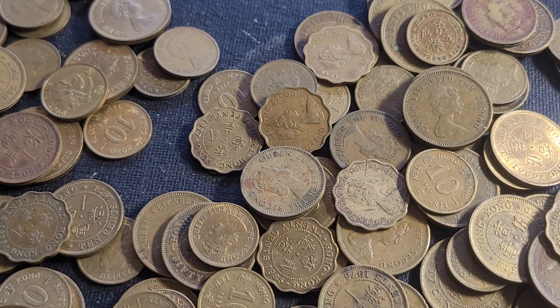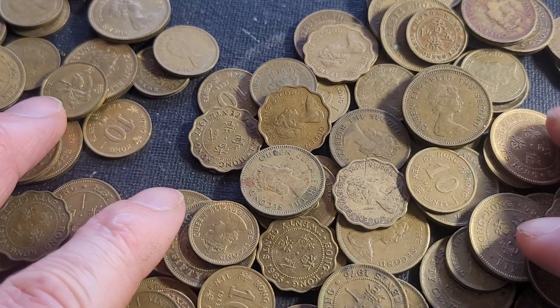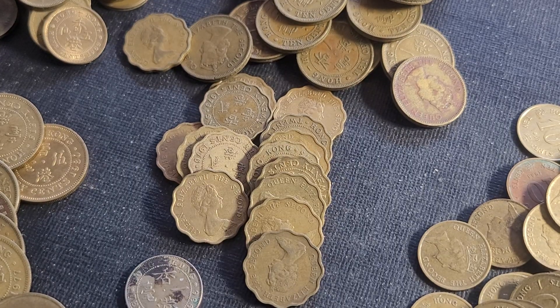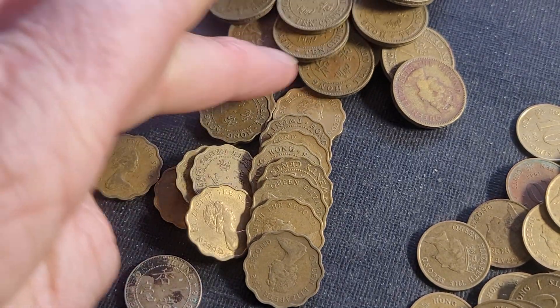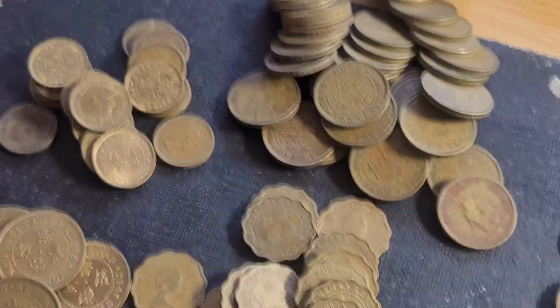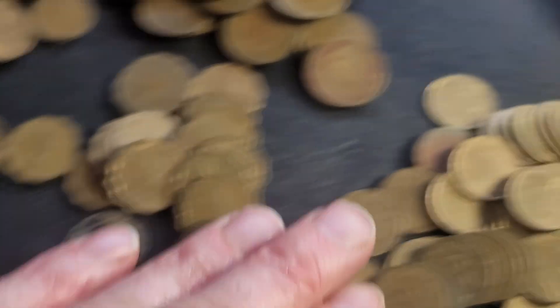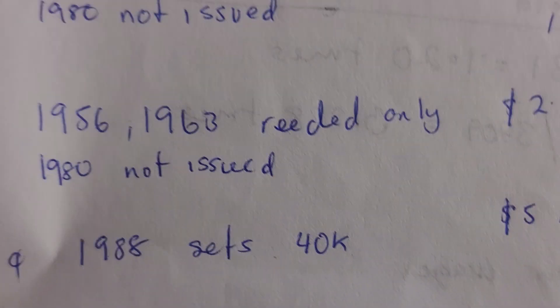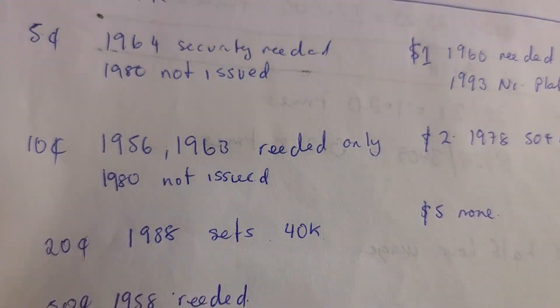Let me separate all these coins into denominations. I've sorted the coins: the large 10 cent coins, five cent coins, the 20 cent coins, 50 cent, and the smaller 10 cent coins. Basically when you go through these coins, this is what you're looking for.